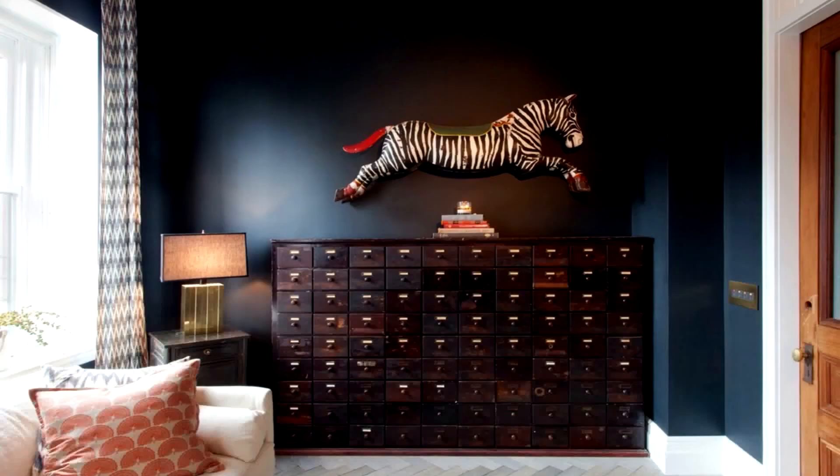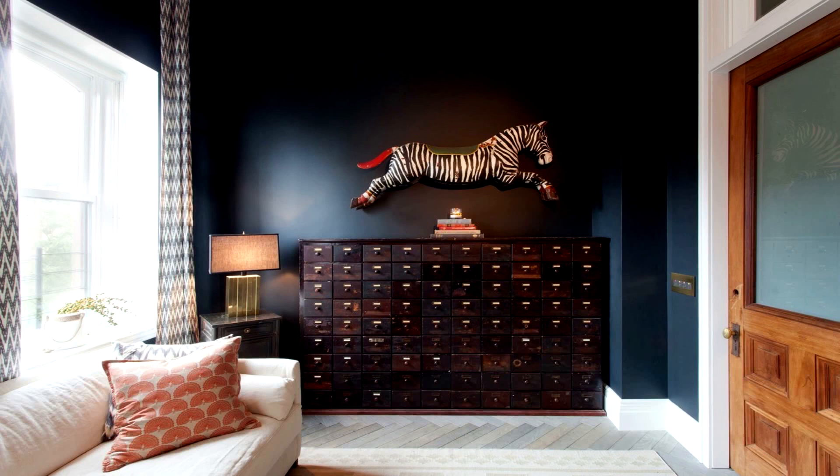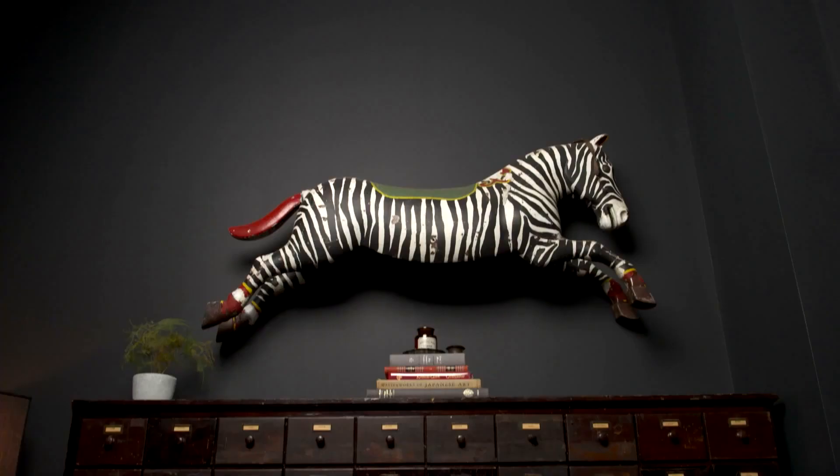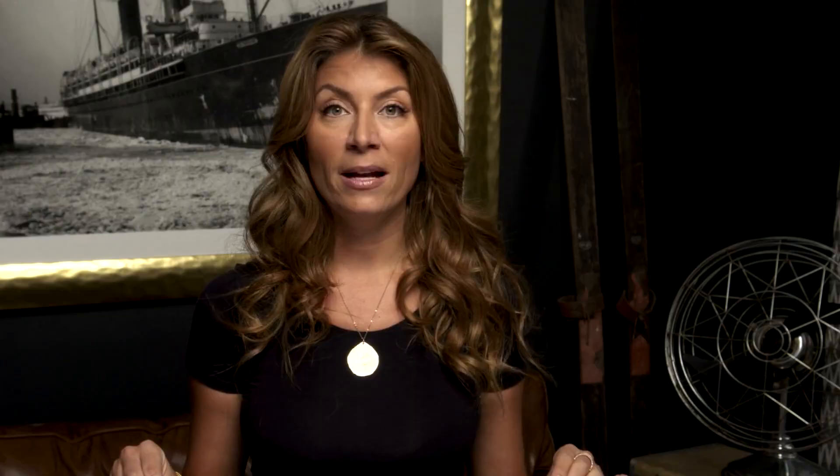The junk drawers — we all have this space in our house. So what I suggest is finding an apothecary of sorts. What is it? It's a chest of many little drawers, like old card catalogs in a library. They are in your bait and tackle shops. They're usually pre-war and you can absolutely find them in architectural salvage shops, and they are worth every penny.